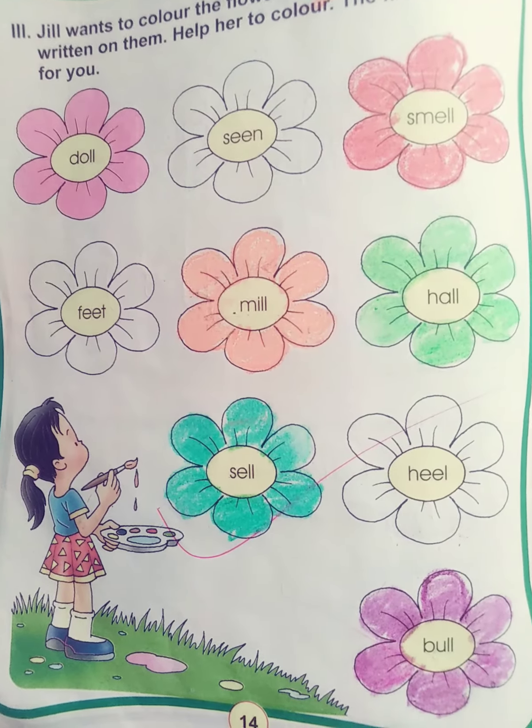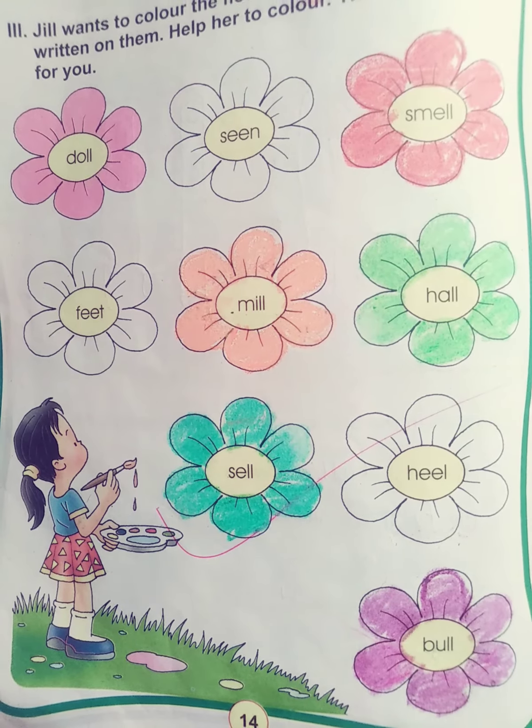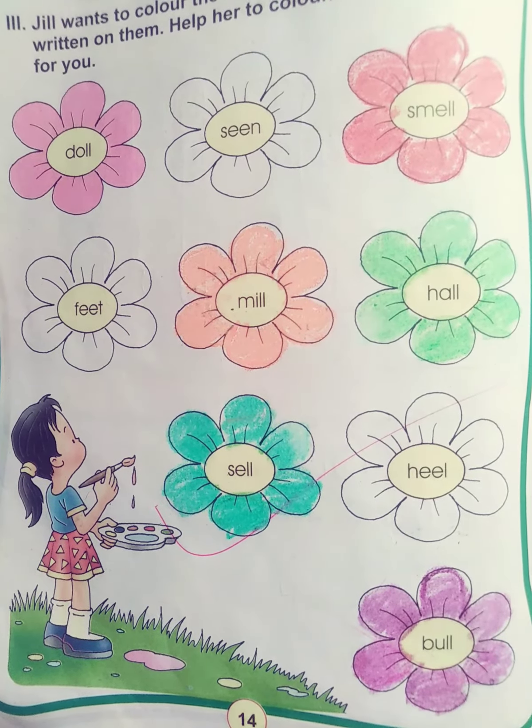The second one will be S-M-E-L-L, smell. The third one will be M-I-L-L, mill. The fourth one will be H-A-L-L, hall. The next one will be S-E-L-L, sell. And the last one is B-U-L-L, bull.